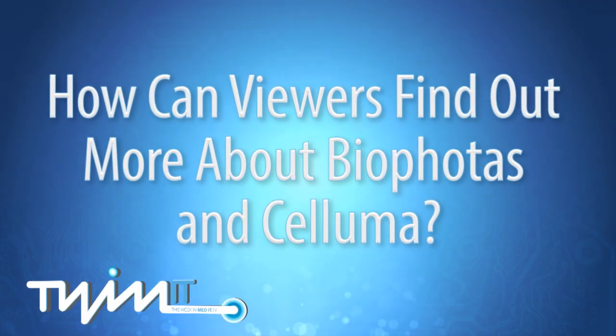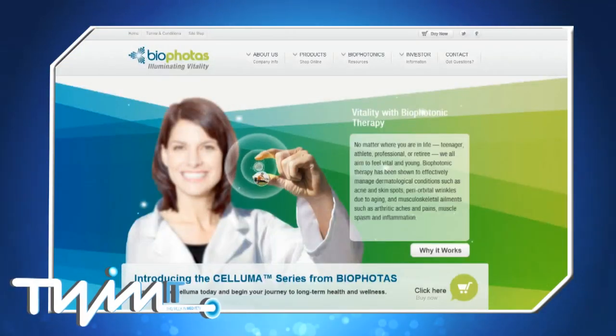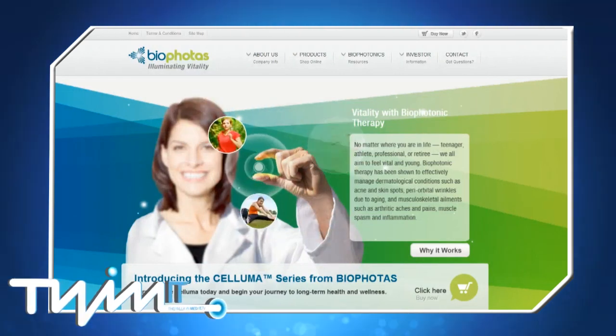We've actually just launched the device this month. We're in stock and it's available on our website or from medical professionals who are utilizing it in their practice and selling it. You can get more information about BioPhotos, the Saluma, or the science of biophotonics by visiting our website at www.BioPhotos.com.